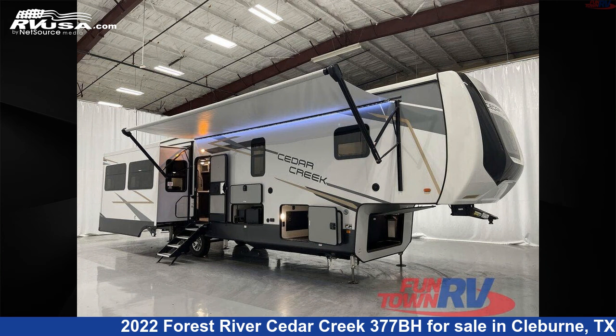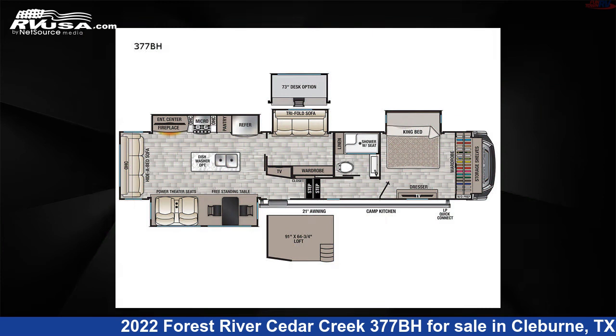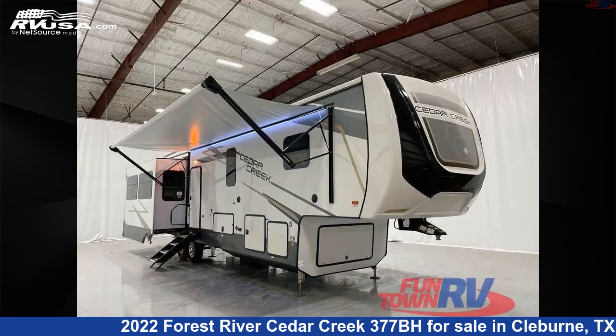This 2022 Forest River Cedar Creek 377BH is a fifth-wheel RV. It is located in Cleburne, Texas 76031 and is offered for sale by Funtown RV, Cleburne.